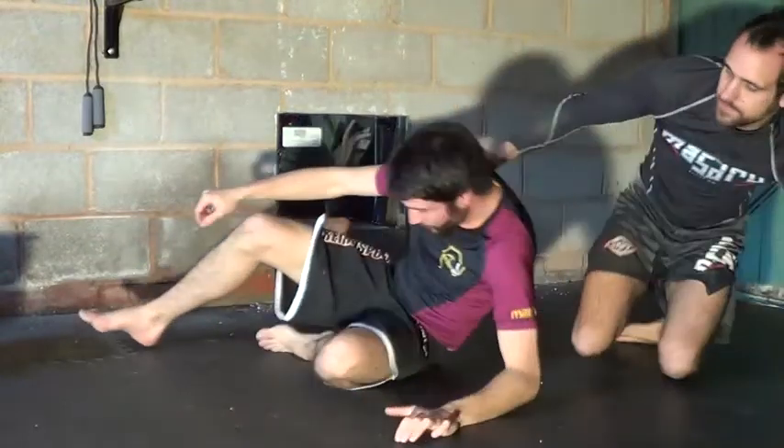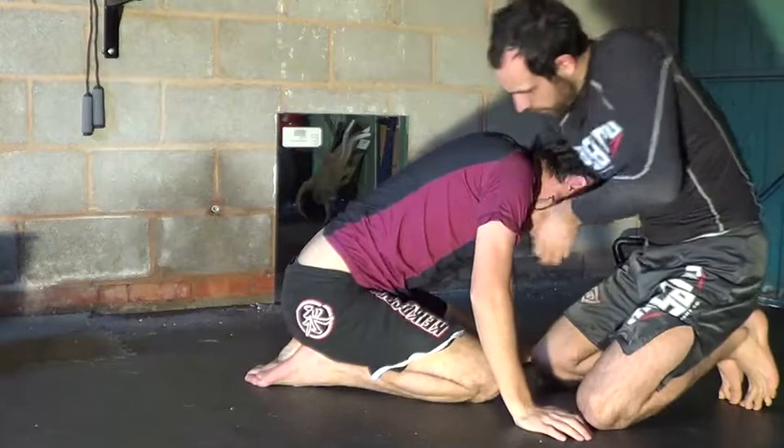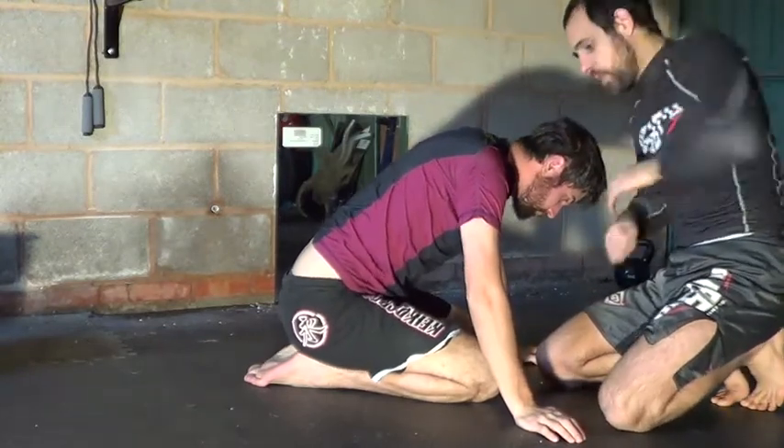Looking at the grip - I'm coming under his chin, going a little bit deeper, and keeping my elbow high. This is kind of Marcelo Garcia style, and it's probably the easiest way to finish a guillotine.